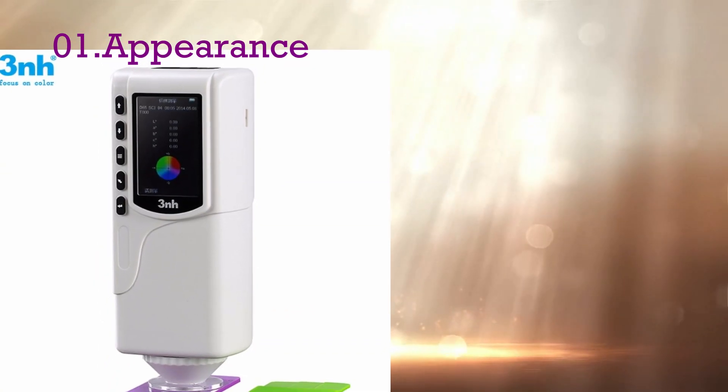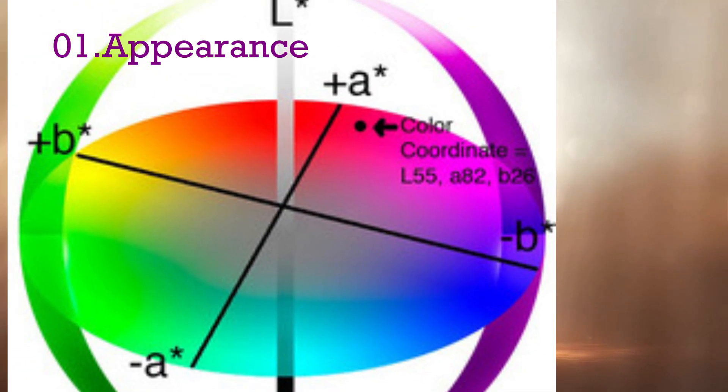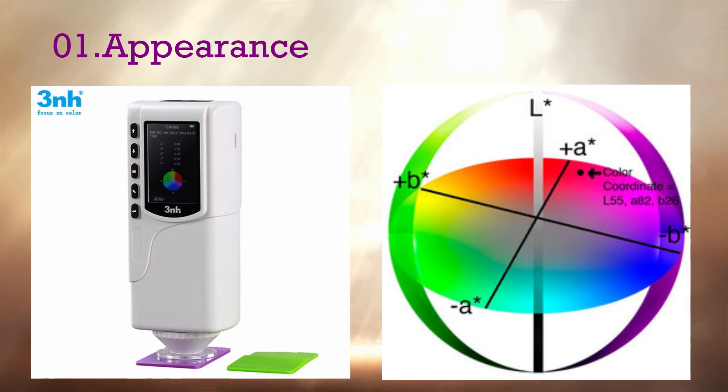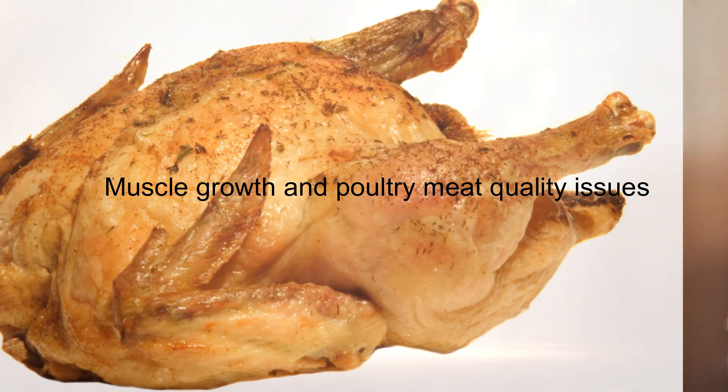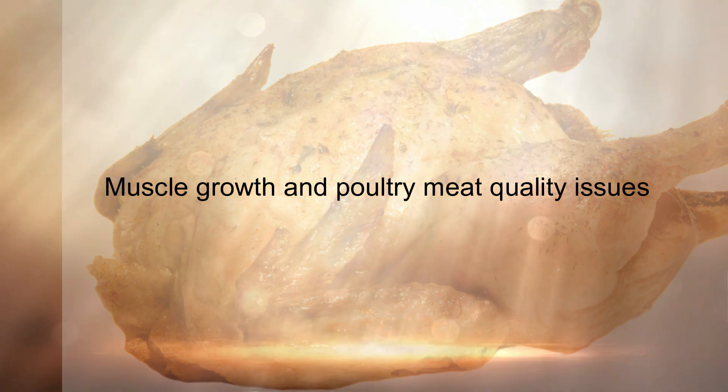Some equipment is used to measure fresh and cooked meat color. It is called a colorimeter. The colorimeter shows numerical values according to meat color — it shows L value, A value, and B value. Regarding muscle growth and poultry meat quality, there are three main issues.